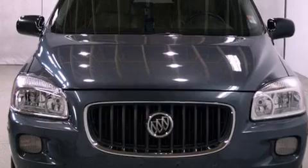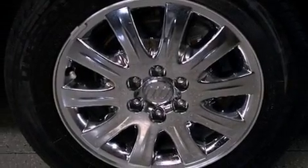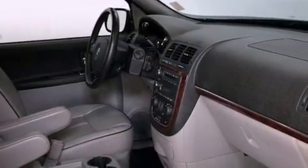Its top features include memory settings for the seat's positions so you can recall your favorite alignment with the push of one button, dual-power seats, cruise control, a CD player, leather seats, an air suspension, a security system, traction control and stability control systems, and heater vents for rear-seated passengers. This vehicle has fewer than 68,000 miles on the odometer.